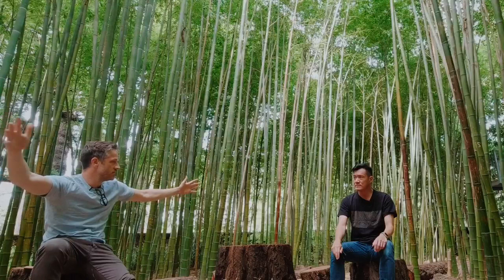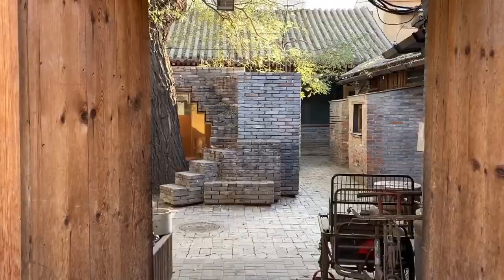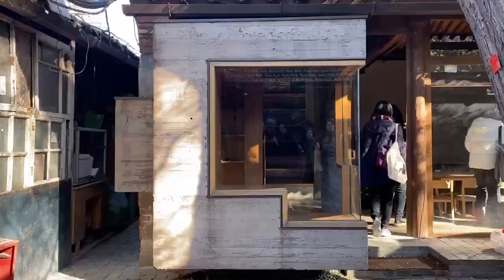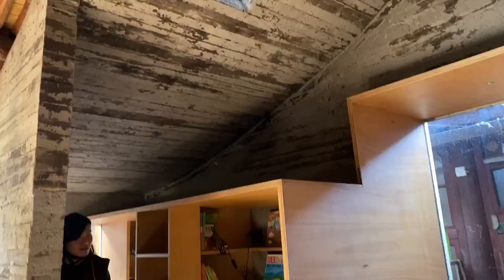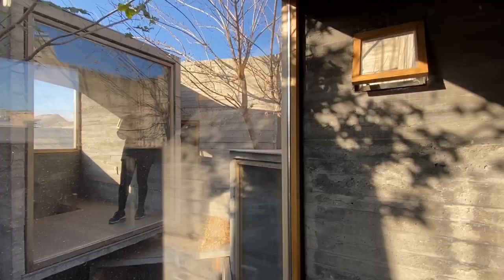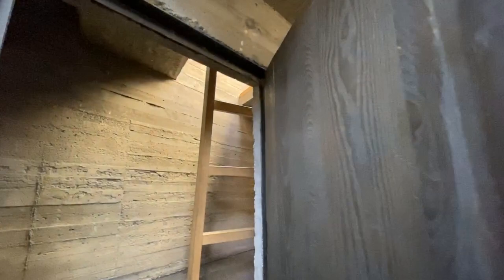The starchitects seem like they've just been given these big, empty, meaningless plots without any sense of place and told to just go nuts. Whereas the new generation, the local generation, seems to actually be interested in character. Even though there's a lot of erasure — we see the hutongs gone — they actually want to deal with materials, and it's almost a sort of Frampton regionalism in a way, even though there is this erasure.